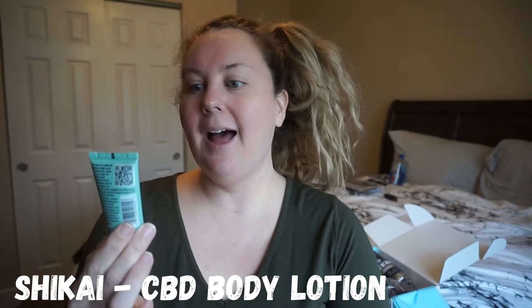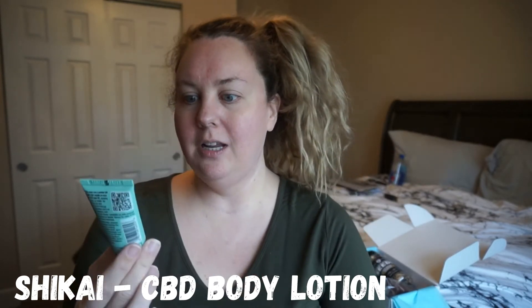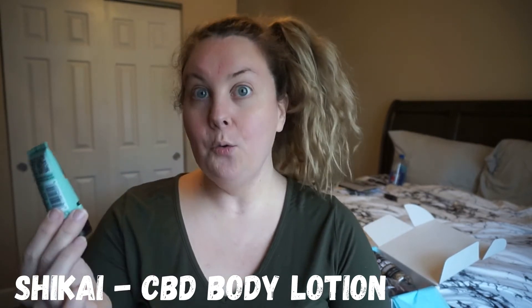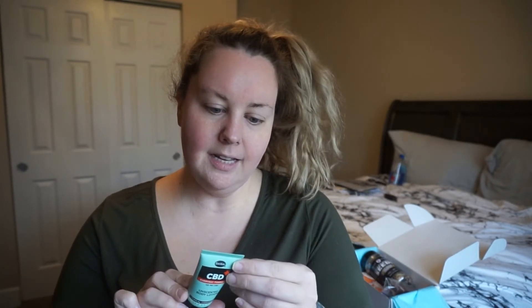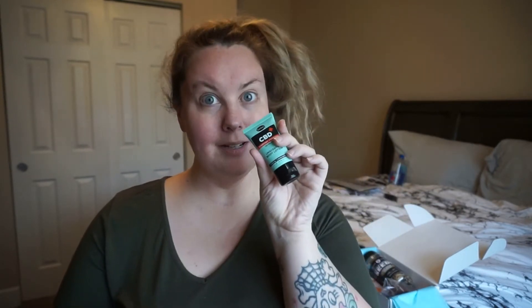The next thing we have is from Shakai and it's a CBD everyday formula unscented body lotion. This cream uses a purified CBD isolate that contains no more than 0.3% total THC. I wonder what that's supposed to do for you. It does have a seal, which I very much appreciate. I'm going to save this for later to try on my hands because I don't know if there's any more food products in the box, so we will come back to this later.